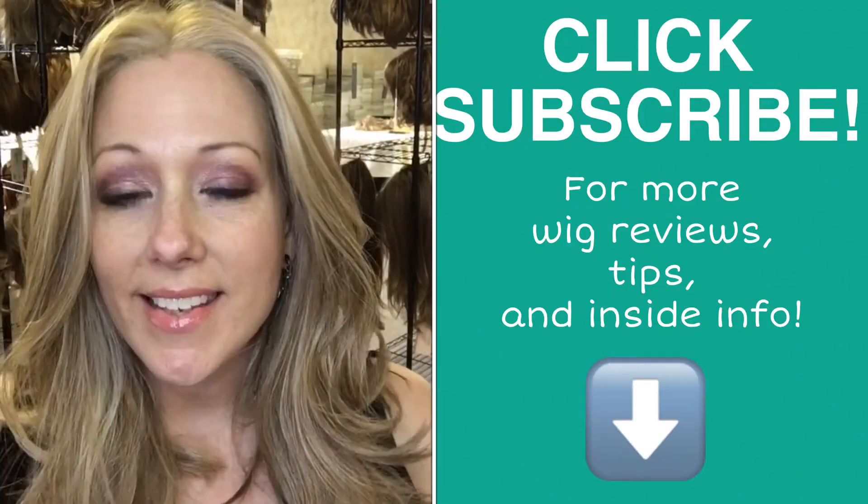You're not lacking for anything with this piece. So again, it's called Nice Move, and this color is pale gold honey. We sell it here for $350. See you soon.